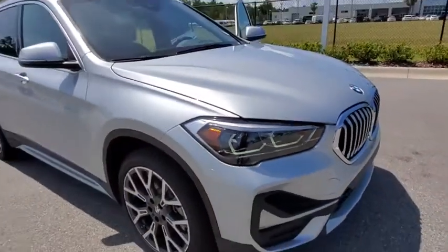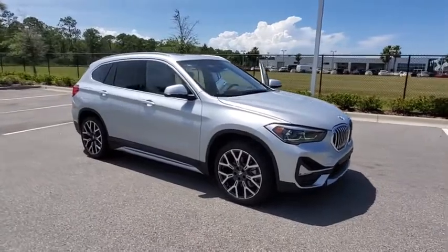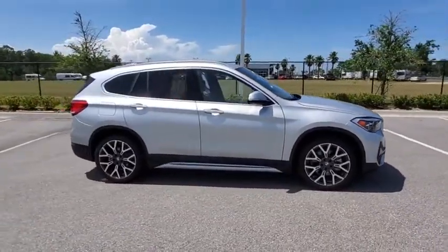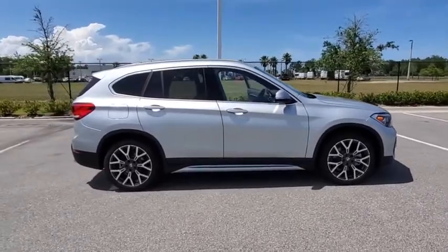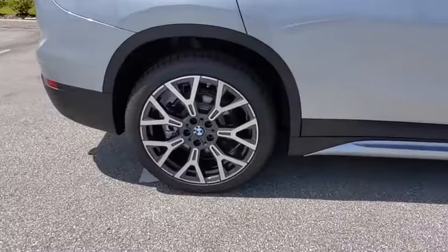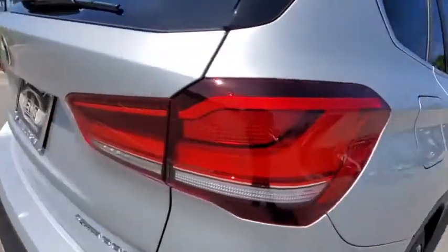Take a ride in the 2020 BMW X1. Based on the BMW 3 Series, the X1 is a compact crossover SUV. Slightly smaller than the X3, the X1 gives you all the refinements, power, and style of other BMWs in a slightly smaller, sporty, and easy-to-navigate option.